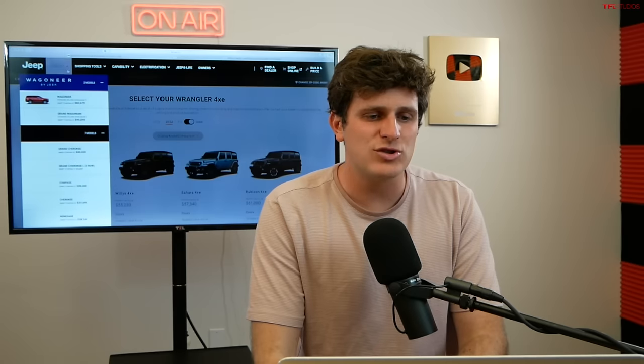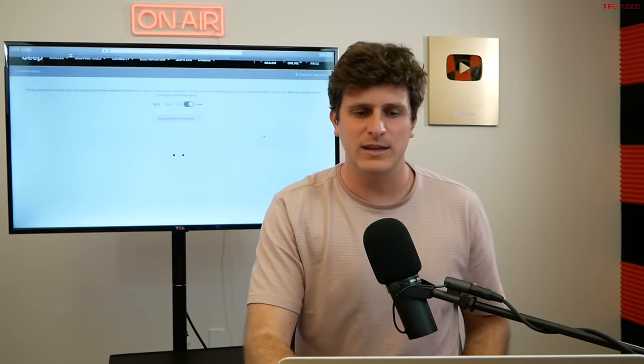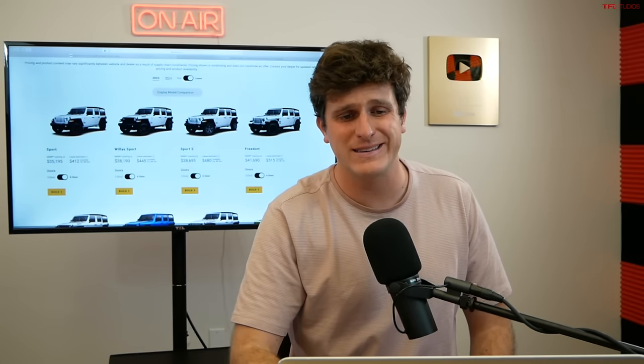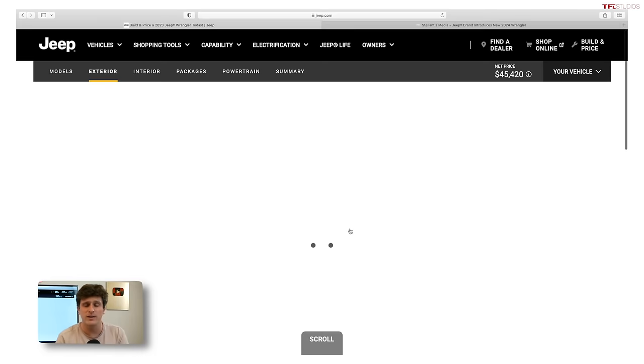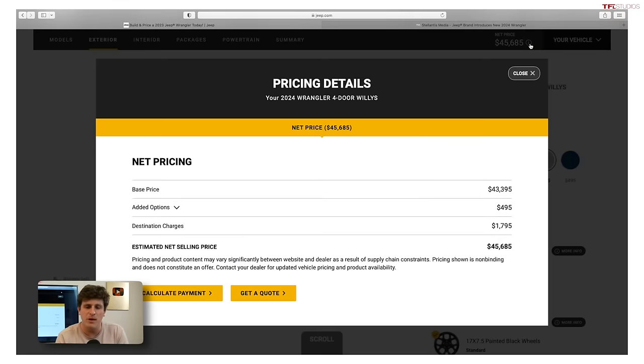Let's talk about the trim I would get. My favorite spec is the Willys — the kind of affordable option, though I say 'affordable' in quotes because it really isn't that affordable anymore. The Willys four-door — because most people buy the four-door — is going to be about $45,000, and that includes that ridiculous $1,800 destination charge.